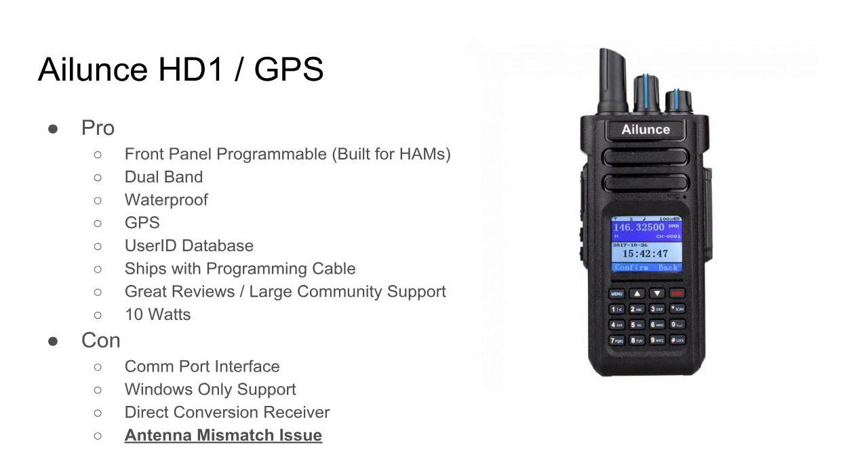Some cons of the iLooms HD1 GPS: it comes with a USB cable that is actually a COM port interface — COM port interfaces are antiquated and slow, old technology that doesn't help this radio moving forward. The engineering team, perhaps as a cost-cutting measure, really should not have used COM port interfaces. It also has Windows-only software support — I would really prefer Linux or Apple. And it uses a direct conversion receiver; I've seen demonstrations where this radio gets stepped on by other DMR radios transmitting in the same area.